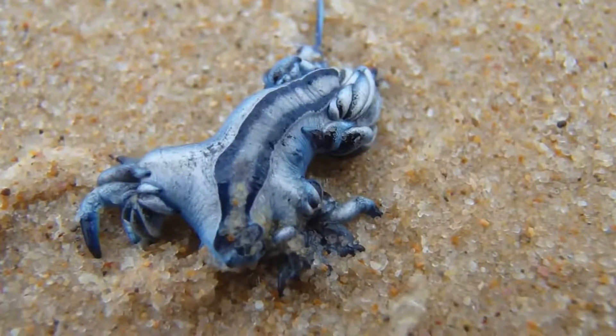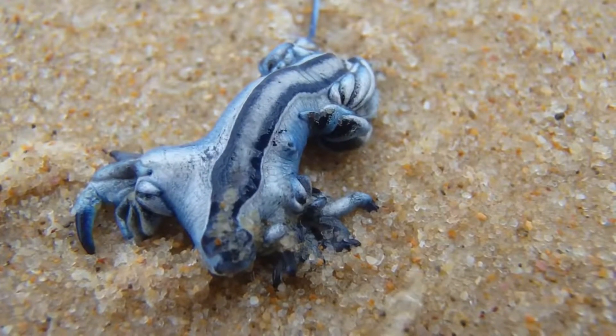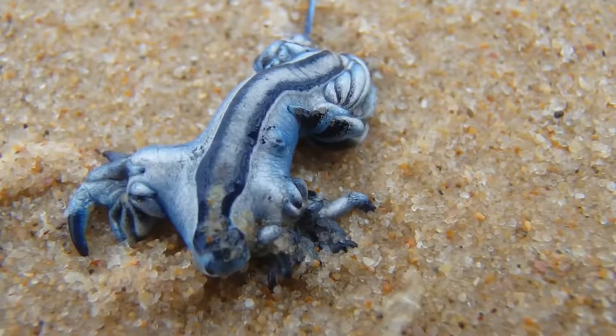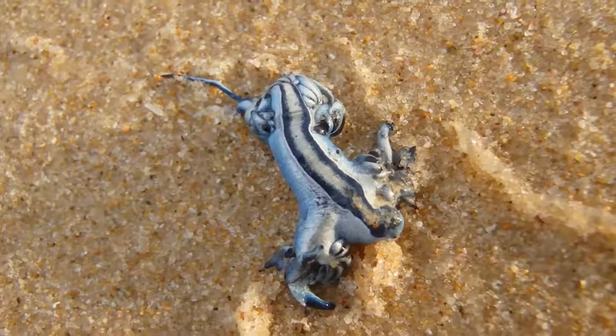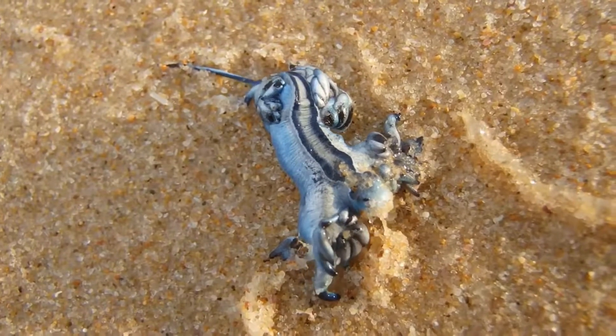It is a very small invertebrate animal. An adult blue dragon is about three centimeters in size, sometimes growing up to five centimeters. The color ranges from silvery gray on the back to dark blue or blue on the belly. Blue stripes are visible on the head. The body is cone-shaped and flat, with six limbs ending in feather-like fingers.